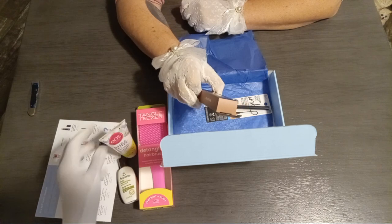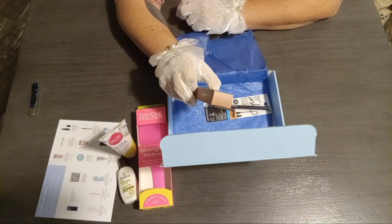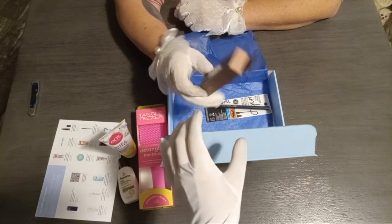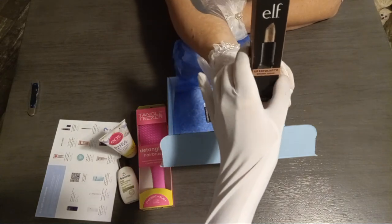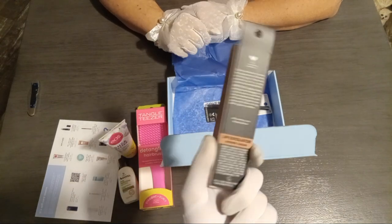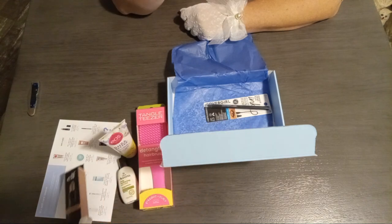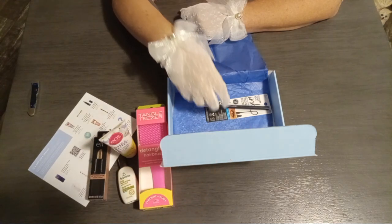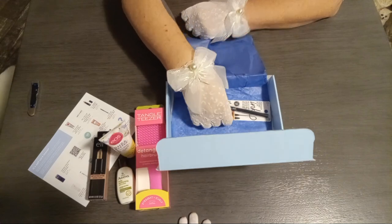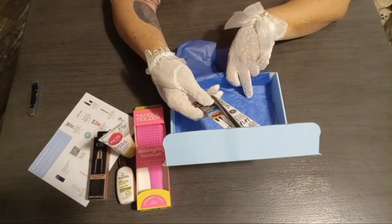Next up we have a lip exfoliator, brown sugar. What's an exfoliator? Well, it has kind of the sandy gritty stuff in it and you rub it on your lips and it makes your lips all smooth and velvety. I don't have anyone to keep my lips smooth for. Well, I don't either — I do that for myself.